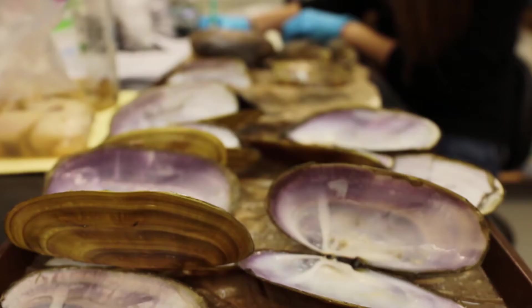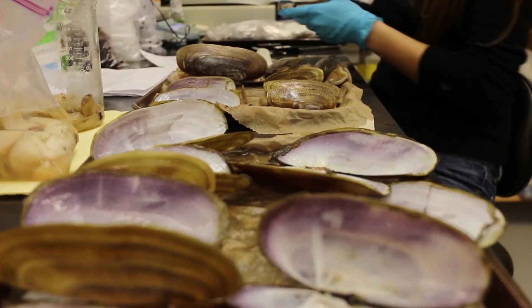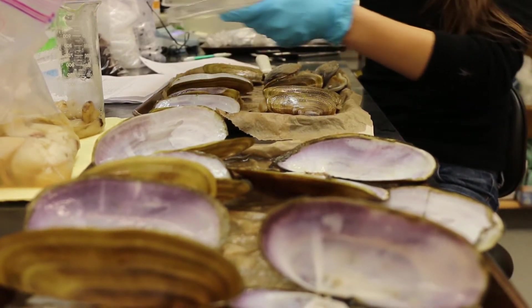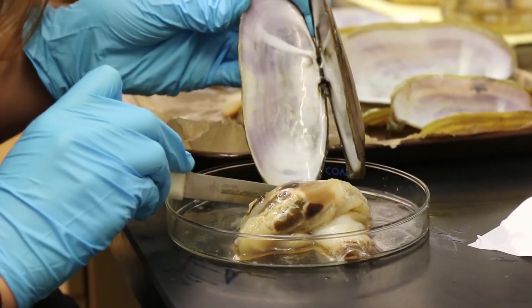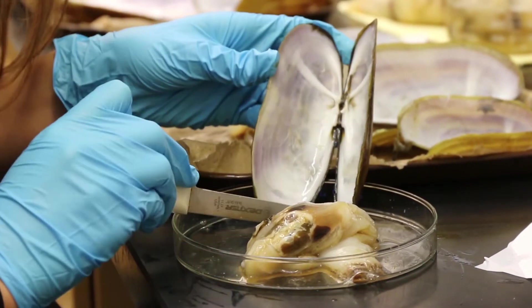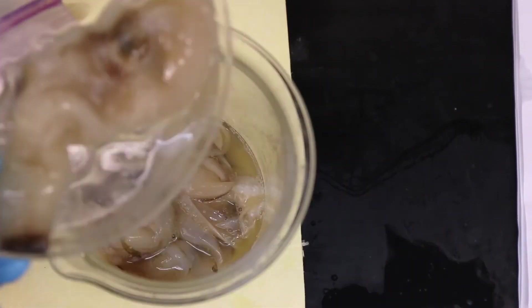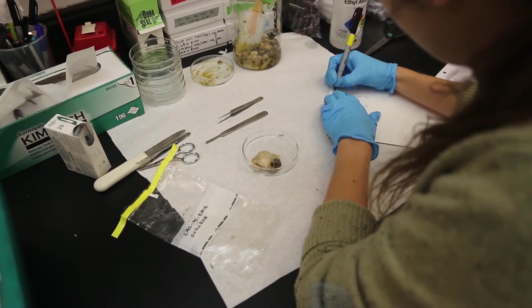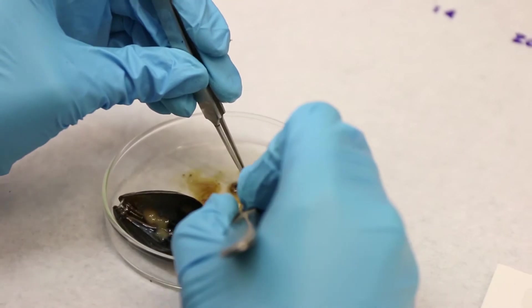We can do several calculations based on these measurements. One of the measurements we take is called condition factor, and this is basically how much tissue the bivalve has versus how big it is. It essentially gives us an idea of their nutritional status — have they been getting enough food to grow? If they're not making enough tissue and they're not growing well, then that can indicate that there's a problem at the site.